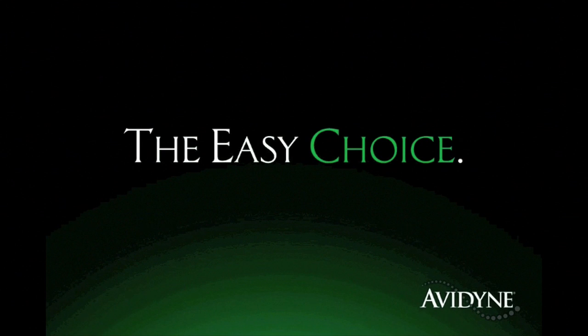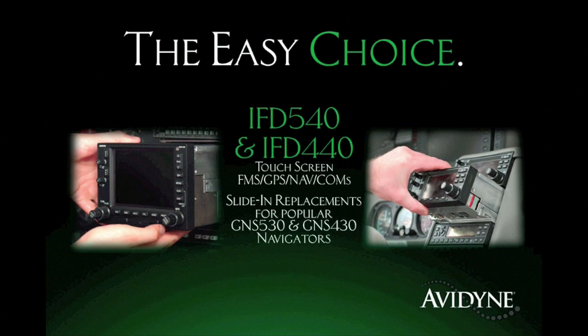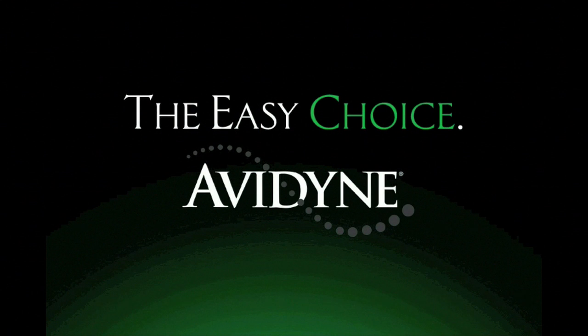Avidyne is the brand of choice for pilots who want innovative, easy-to-use avionics. The new IFD 540 and 440 FMS GPS navcoms set a new standard for ease of use and simplicity. As plug-and-play replacements for legacy 530 and 430 series navigators, the hybrid touch user interface makes it much easier to access the information you want while reducing head-down time and making flying more enjoyable. Now you have a choice, and the choice is easy. Avidyne.